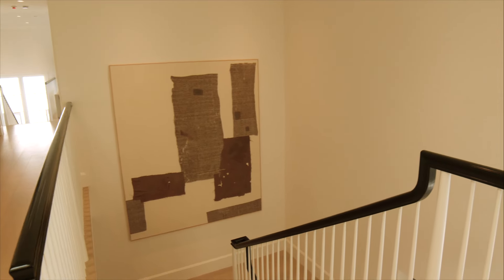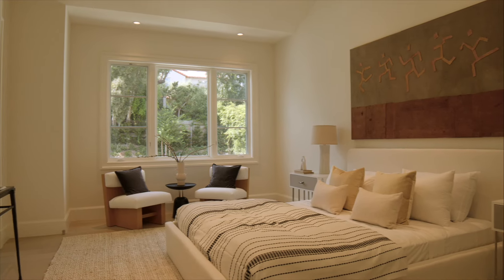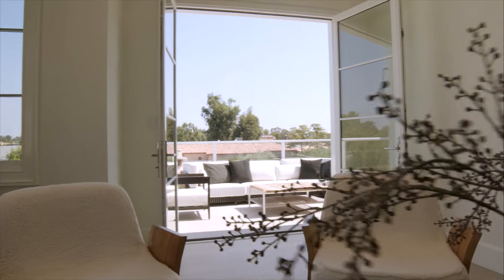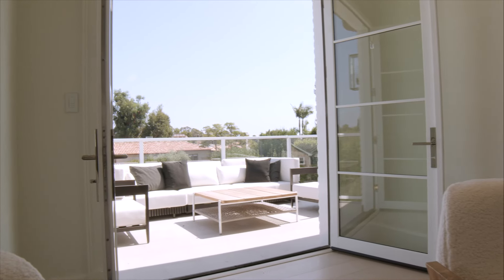As you come up to the second floor you have three guest suites with walk-in closets, beautiful en suite bathrooms, as well as an upstairs family room and beautiful terrace, and of course the elevator that goes all three levels. Come with me into the primary suite — one of my favorite rooms in the house.